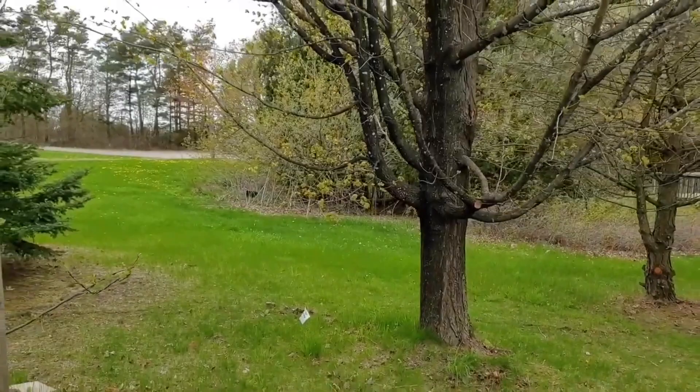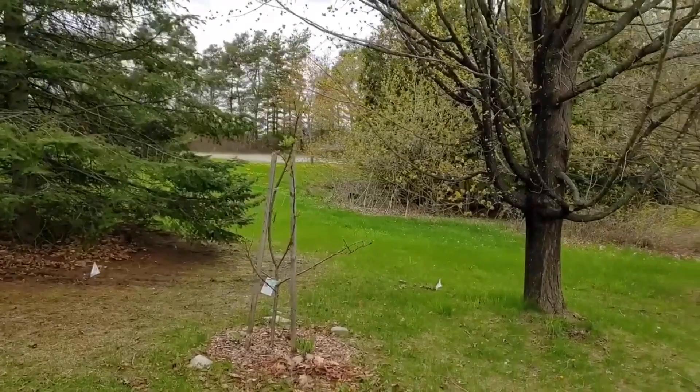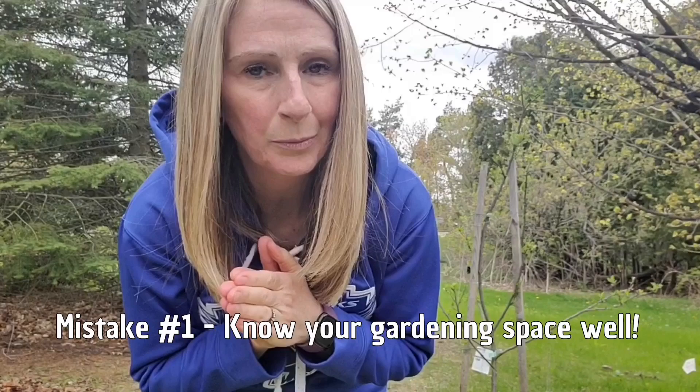This is nothing compared to what it will be like a month from now. When I planted this little apple tree here it was mid-April and there weren't any leaves on that neighboring tree — but a month from now it's going to be covered in leaves, and my little apple tree will not get the sun I thought it would. That is mistake number one: not observing the area long enough. Had I waited just two to three more weeks, I would have realized that once all the leaves came in, that tree wasn't going to get the sun it needed. It is on my list this year to move it.